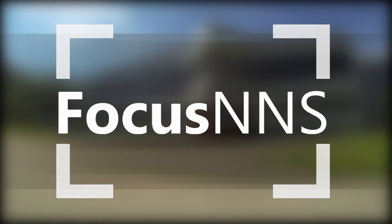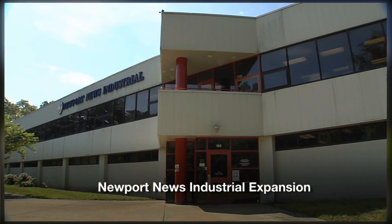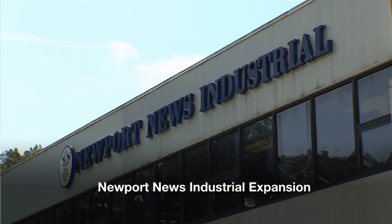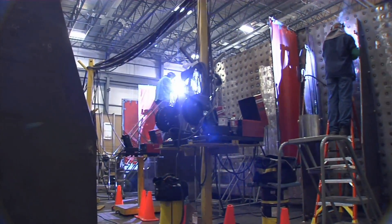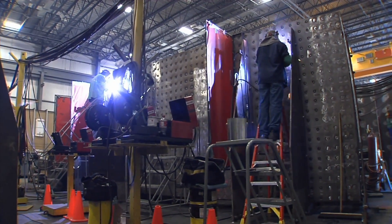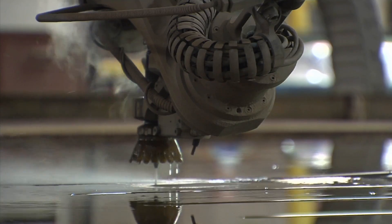Thanks a lot for that look at our latest piece of shipbuilding technology. Now let's take a look at some other news from around the yard. Newport News Industrial is growing with a 52,000 square foot expansion at its Enterprise Drive headquarters in Newport News. The expansion will support heavy steel fabrication for the nuclear power industry, and 120 new jobs are part of that expansion.